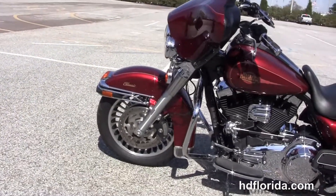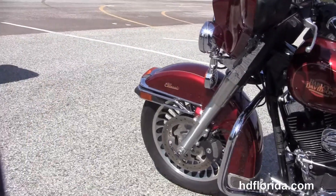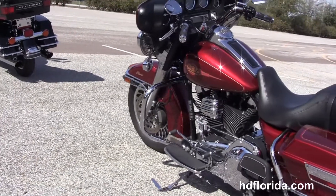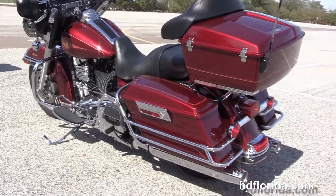We move back to the chrome engine guard. This bike has the 96 cubic inch rubber-mounted air-cooled Twin Cam engine with 6-speed transmission. We have the upgraded loud air horn and upgraded shift linkage, as well as full-size rider and passenger floorboards.